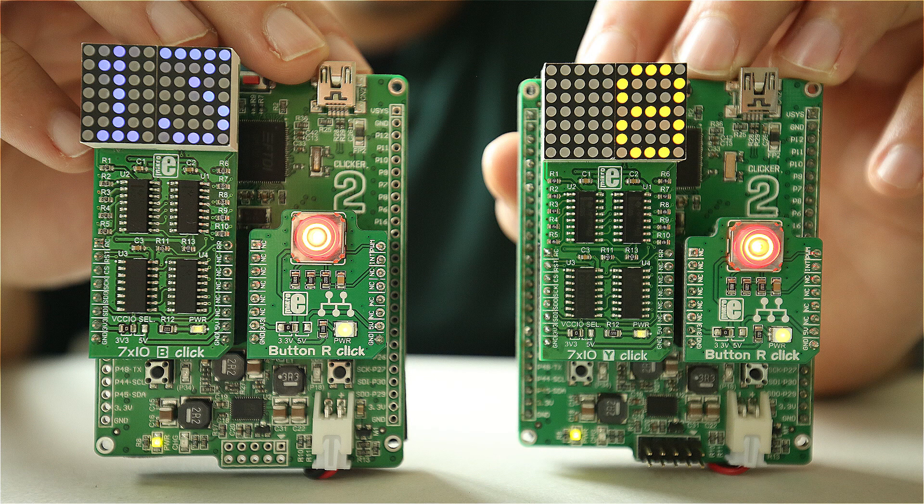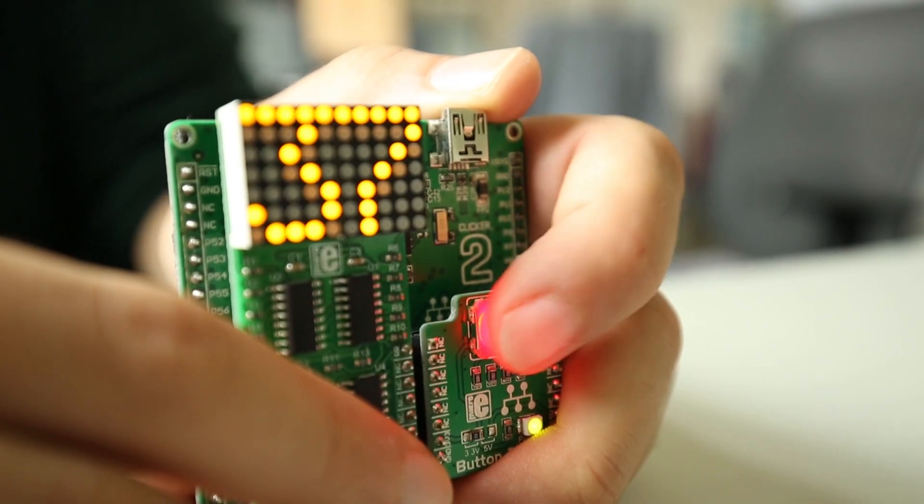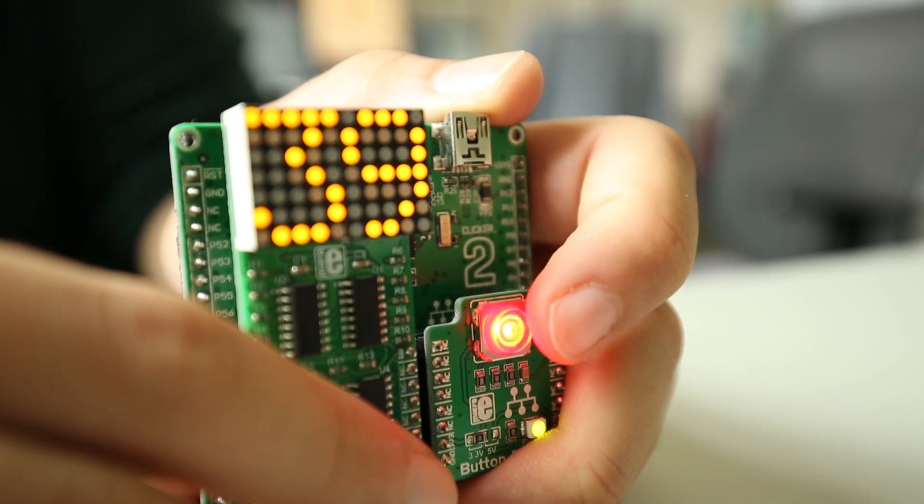This click board is called 7x10click and we have them in different colors. These two are blue and yellow. Is this some kind of LED matrix? Yes, the click board has 70 LEDs so you can write different numbers and letters in 7x5 font resolution.